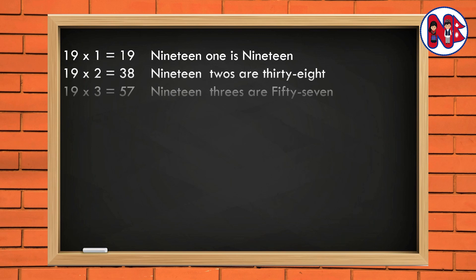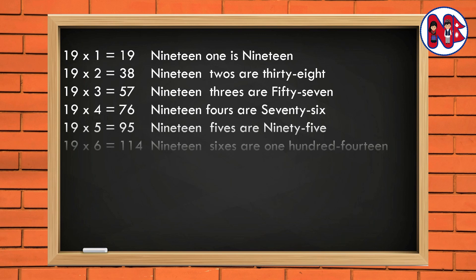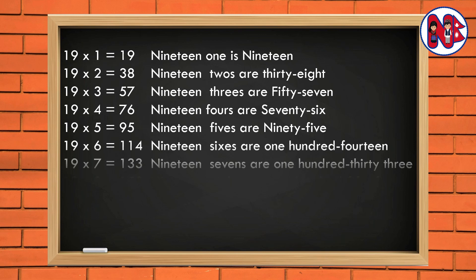19 1 is 19. 19 2s are 38. 19 3s are 57. 19 4s are 76. 19 5s are 95. 19 6s are 114.